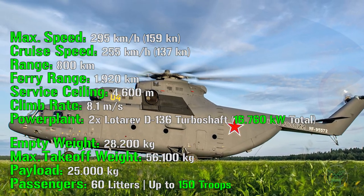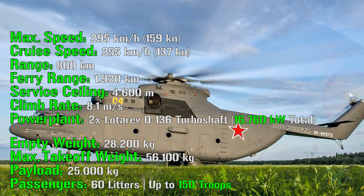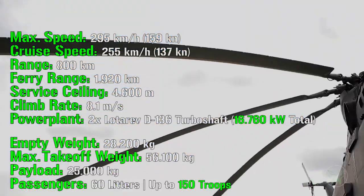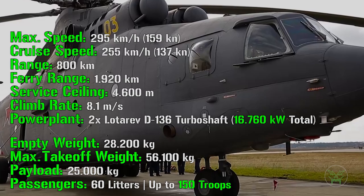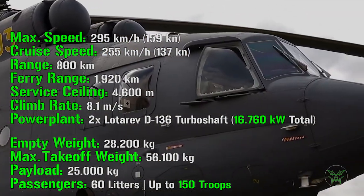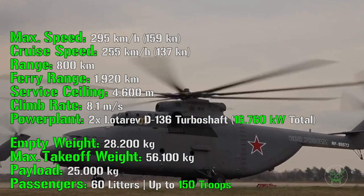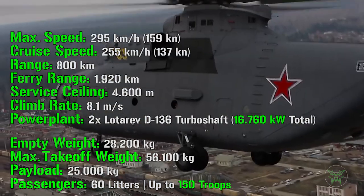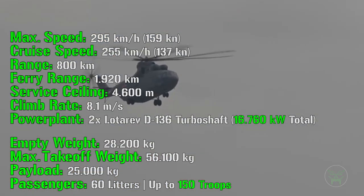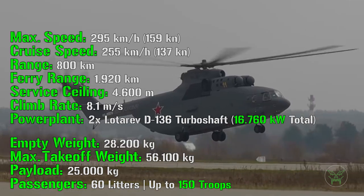The ferry range is when the helicopter is only needed to be transported from one place to another. The service ceiling is only 4,600 meters, which is not so much, but for a helicopter of this kind it's not really needed, especially since it can also transport troops. It has a climb rate of 8.1 meters per second, which is quite fast for a helicopter this big.